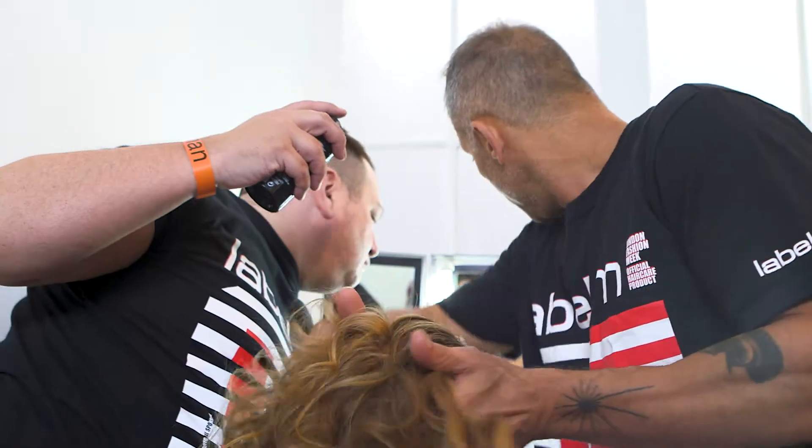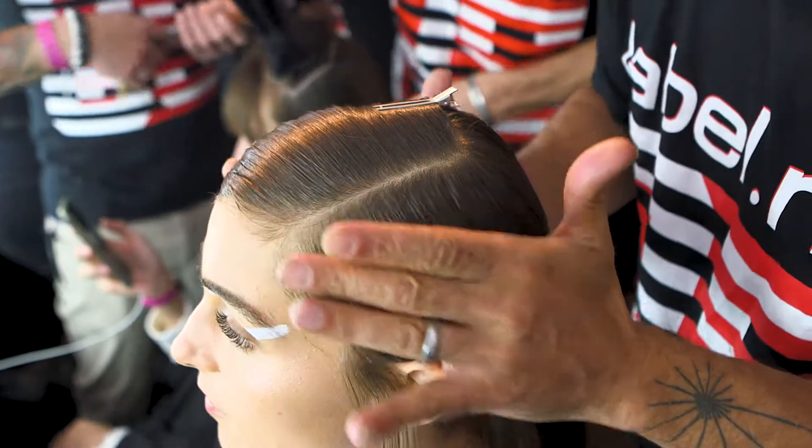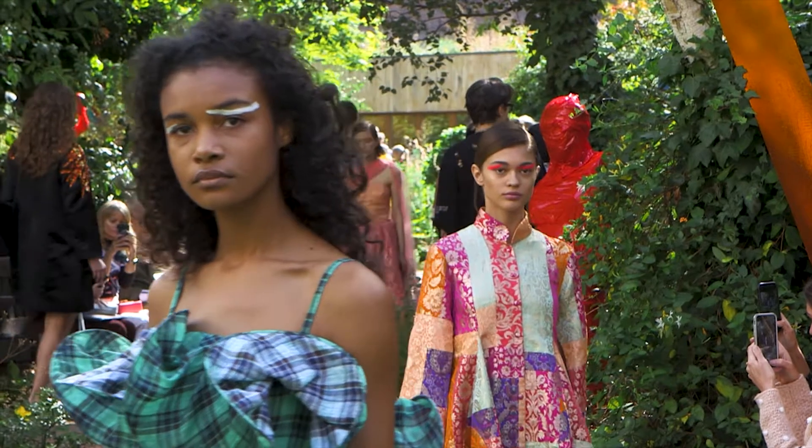For the rest of the girls where we're achieving individuality and their individual character, Label M is the perfect product range because it allows us to achieve the curl, the shine, the dryness, the texture — it allows us to enable that look on any single model.